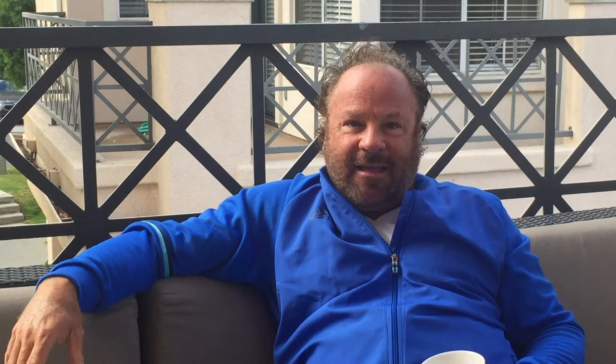Opponent profiling could also cover basic elements like the opponent's favorite strengths, weaknesses, and strokes, as well as their on-court movement and positioning. And then there's frustration tolerance levels — people have shot tolerance. Shot tolerance is how many balls can they get in per point comfortably before they do something reckless.